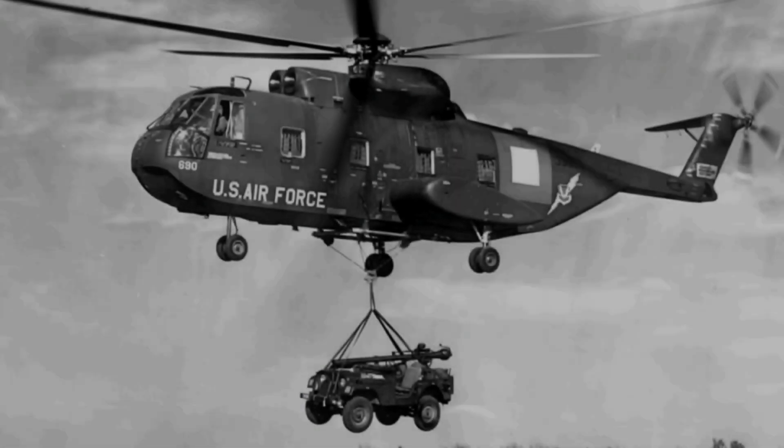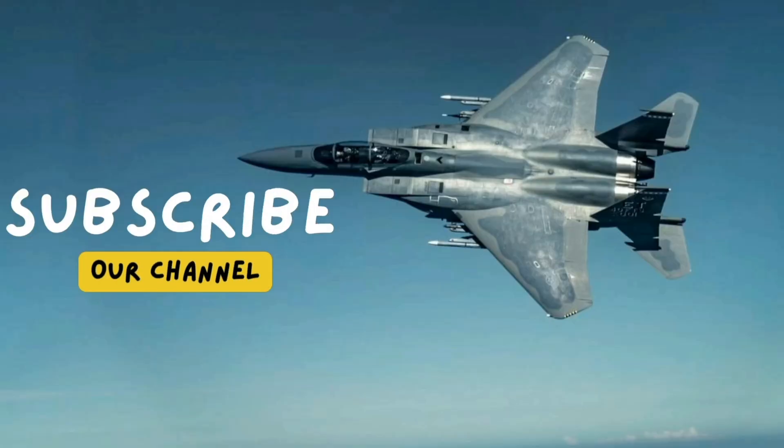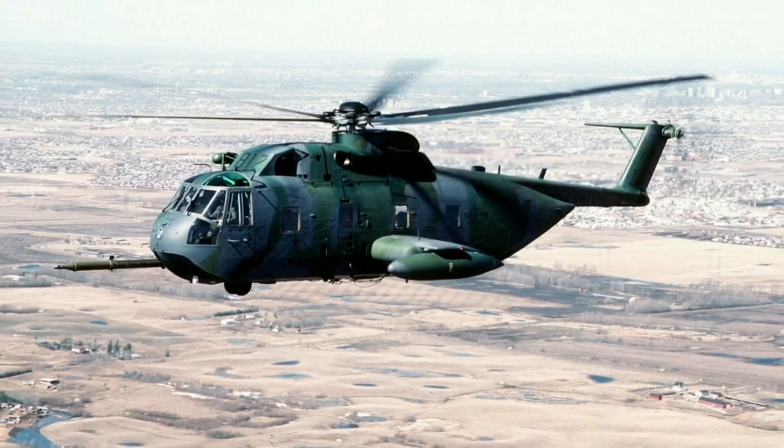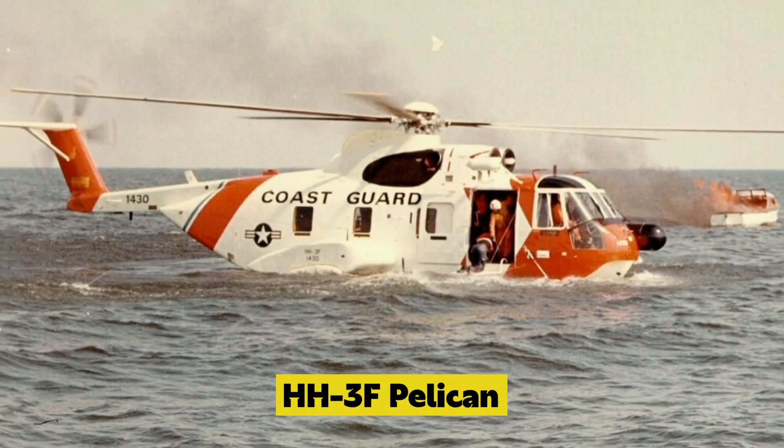The first S-61R flew on March 17, 1968, and the helicopter entered service with the U.S. Air Force in 1970. The S-61R was also used by the United States Coast Guard, where it was designated as the HH-3F Pelican.